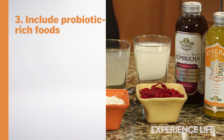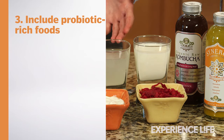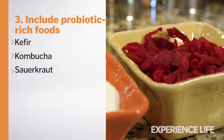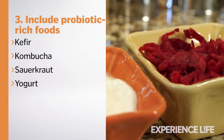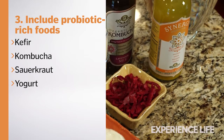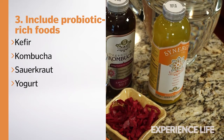Another great way to support detox is to include probiotic-rich foods that support gut health. Some of those foods could include coconut or regular kefir, kombucha, sauerkraut, or plain yogurt. All these foods can support an optimal environment within your gut to get rid of toxins so your body doesn't reabsorb them.